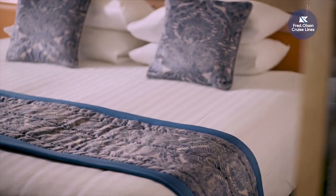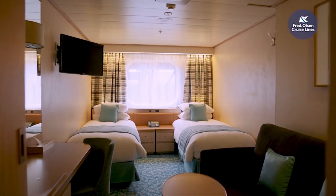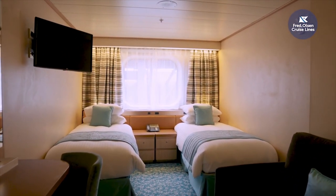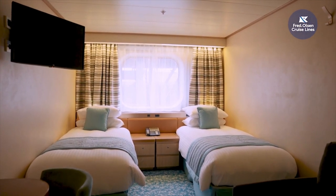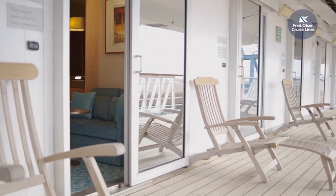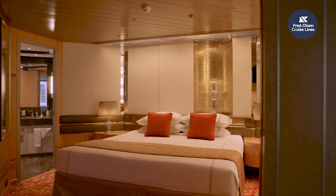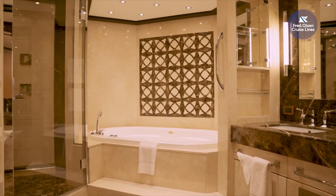I've moved up to Deck 7 to talk about accommodation. All accommodation benefits from our low-cost laundry service or self-service laundry facilities, and comes with tea and coffee making facilities, 3-pin UK plugs, 2-pin plugs and USB charging points. Guests who choose an ocean view cabin will enjoy views through either a porthole or a picture window. We also have terrace cabins with outside deck furniture and privacy glass, and of course our spacious suites, some of which benefit from our sweet dreams package.